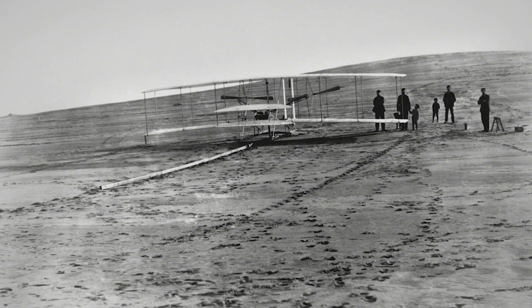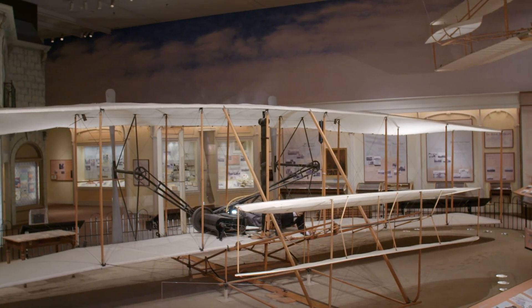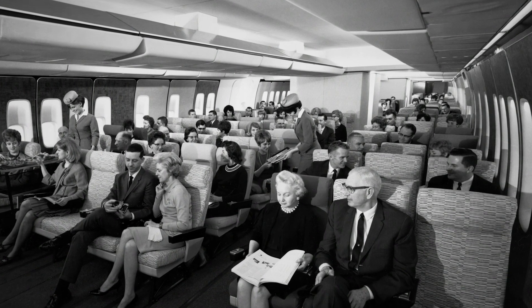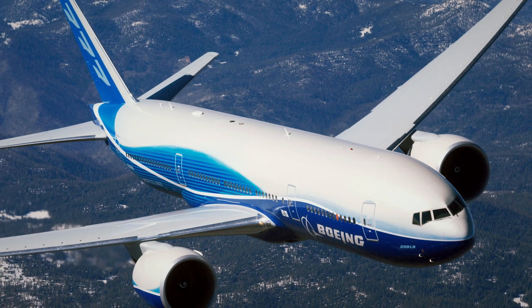The food we eat, the clothes we wear, if we visit new lands around the world — that's all possible because of aviation. So even if you're not a pilot and even if you're not flying, every day your life is affected by the invention of the airplane by Wilbur and Orville Wright.